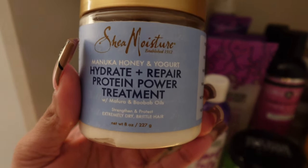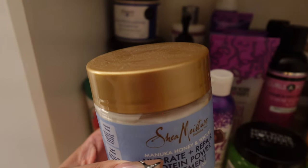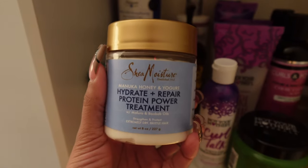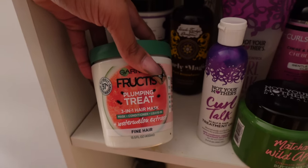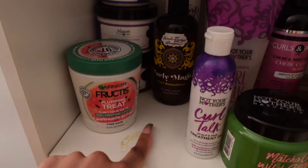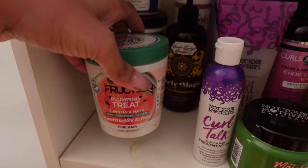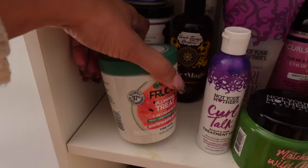The Shea Moisture protein treatment gives you the perfect amount of protein for your hair just to hold you over until you do a full protein treatment. Get you this. I haven't opened it and I've had it for quite some time — you can see all the dust. If you want a good affordable protein treatment, this is it. I do have this fruit plumping fine hair watermelon mask — it smells really good. There's a stain I can't get out; it's not dirty, I cleaned it, it just won't come off. I like the results but I just don't reach for it.